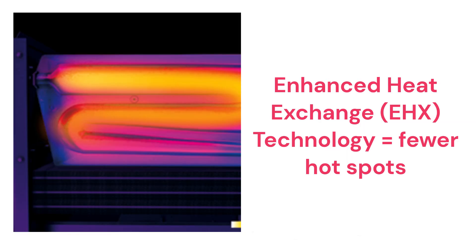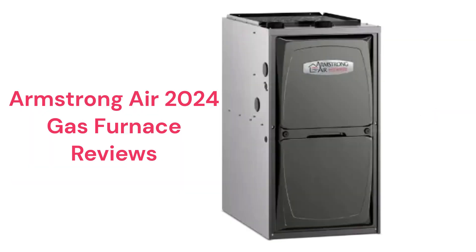The brand uses patented EHX technology which enhances the airflow through the heat exchanger to minimize hotspots and increase the efficiency and durability of the heat exchanger. They use hot surface ignition with silicon nitride igniters, which is quieter and more reliable than spark ignition.